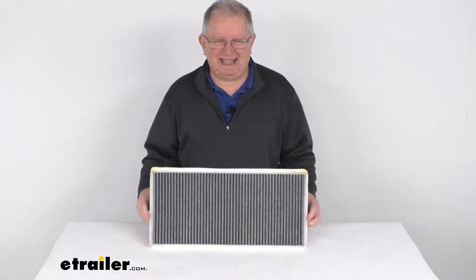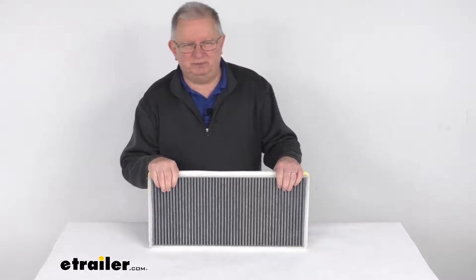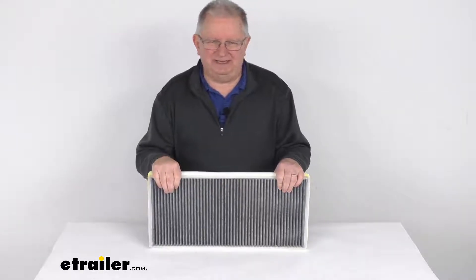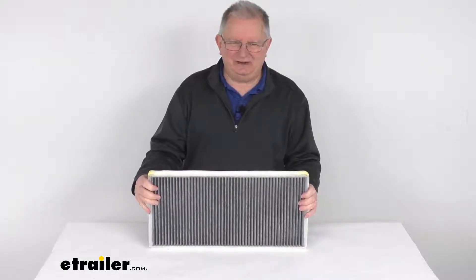This is a custom fit cabin air filter which will replace your vehicle's existing air filter to improve air quality. It creates a healthier environment in your cabin by providing cleaner air during heating and air conditioning use.